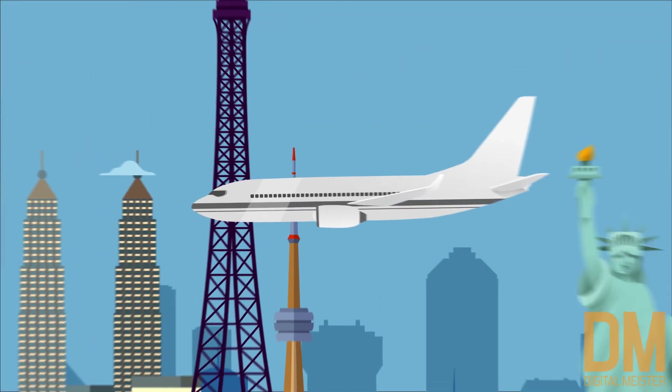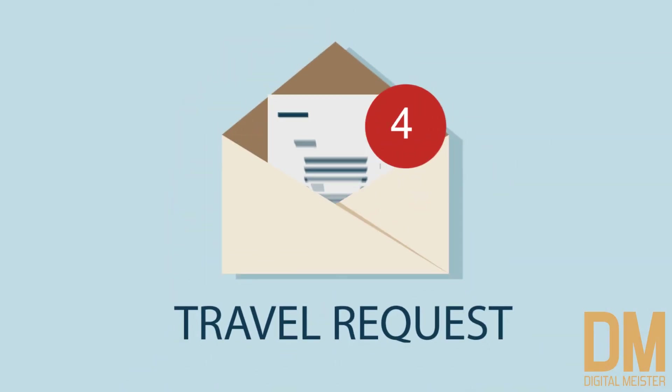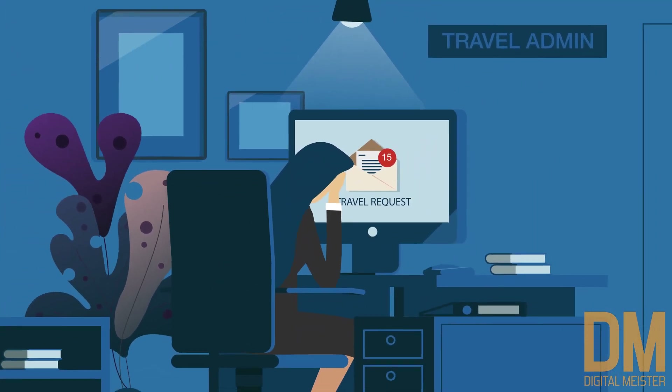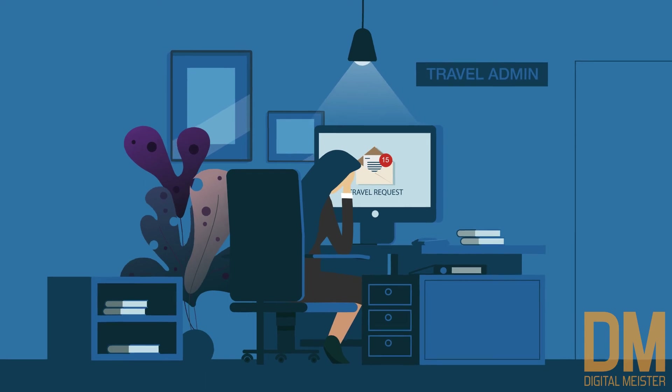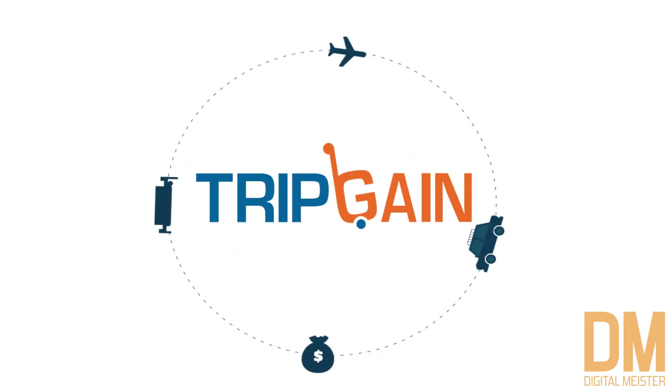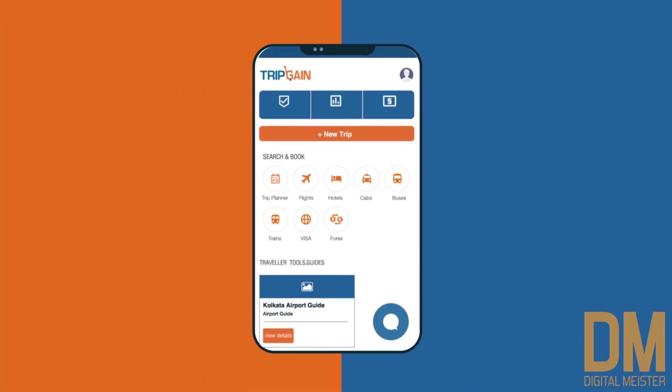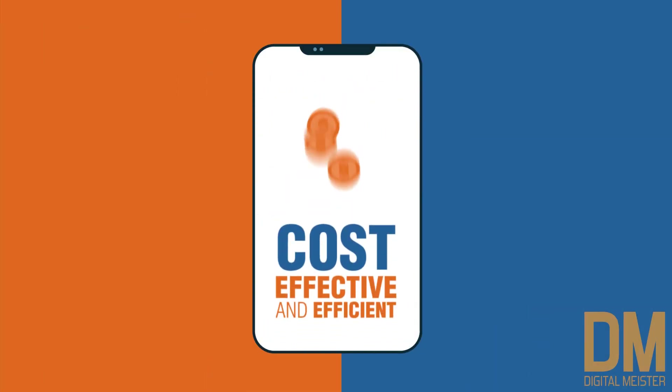Most businesses require their employees to be on the move, but most companies lack either the resources or the right tools to manage their business travel. TripGain is a unique solution that is specifically built around making business travel and expense management cost-effective and efficient.